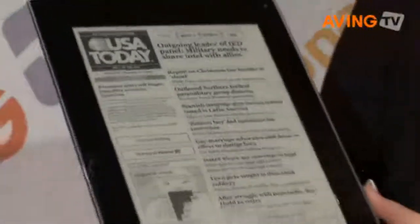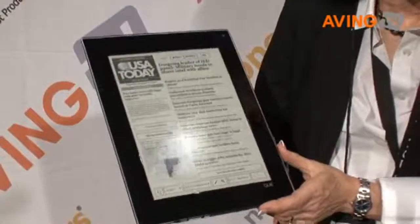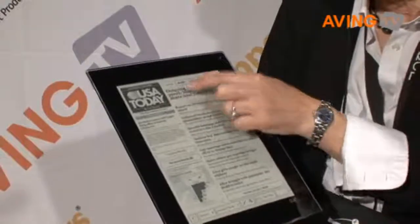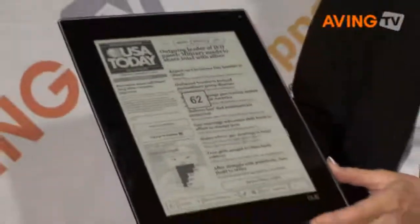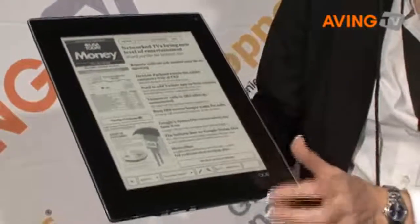I'll show you an example of the USA Today. This was designed for our product. You can see it's just like paper — it looks like paper, it looks like the USA Today. Brand up at the top, you see the different sections: News, Money, Sports. So you can go to the different sections with just the touch of a finger, and then you can go to the different articles and read those.